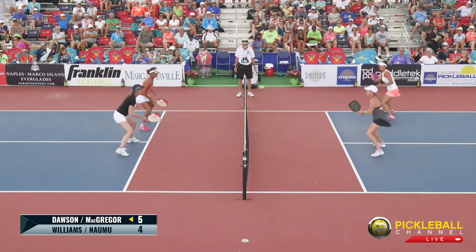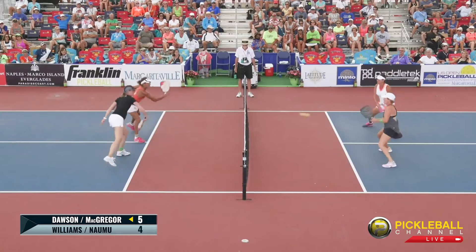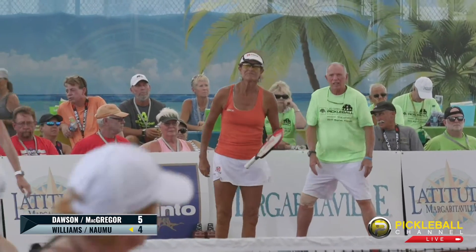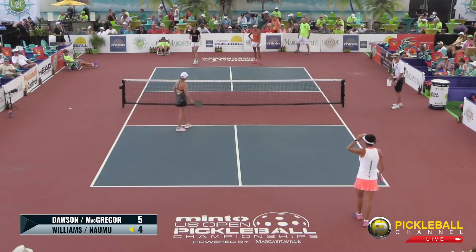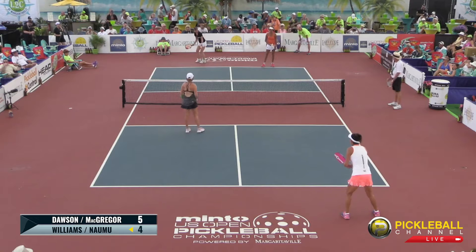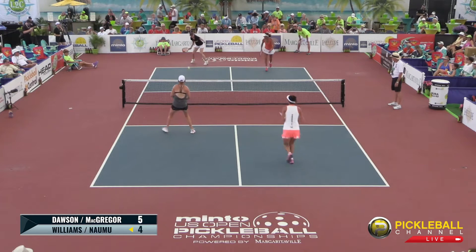Great third shot drop by Jennifer Dawson. Another big cross-court swing — a little high. Jennifer Dawson kind of pushed the envelope a little hard, allowing Bonnie to take it out of the air, giving them the control and ultimately the point. Score is 4-5-1. Bonnie Williams, ladies and gentlemen — one of the most well-known, well-respected female players in the game.